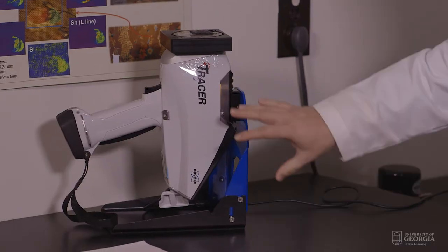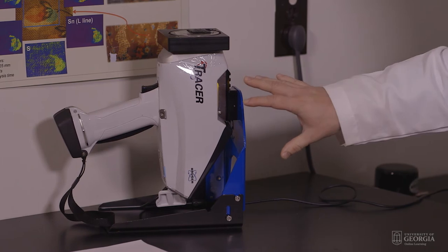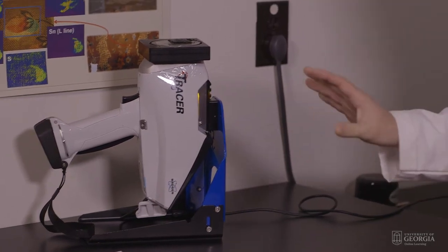X-rays are dangerous, right? Yes they are. This actually produces x-rays, which are a type of EM radiation — visible light is as well, but this is a little more high intensity. We want to stay a little bit back from it, but it's really not that bad. This is about as much radiation as you would get from a dentist. We actually have instruments in the lab where we can check to make sure that everything is safe.